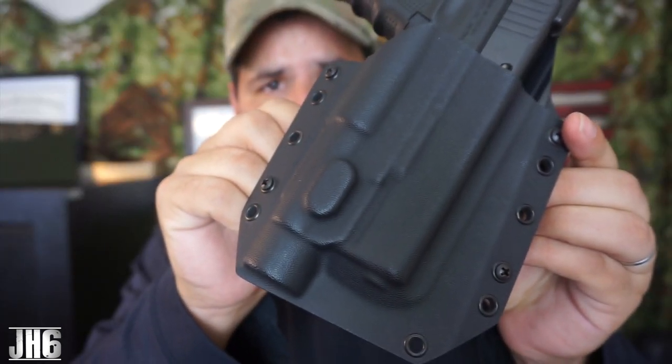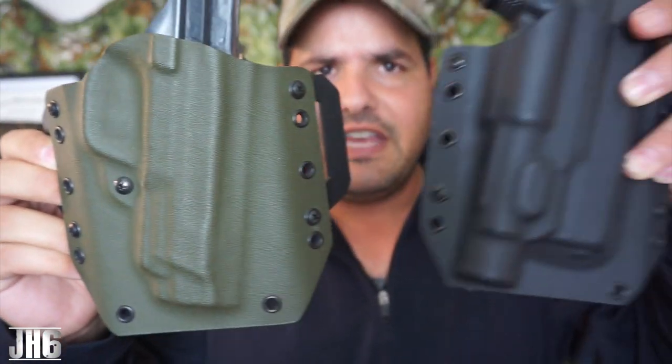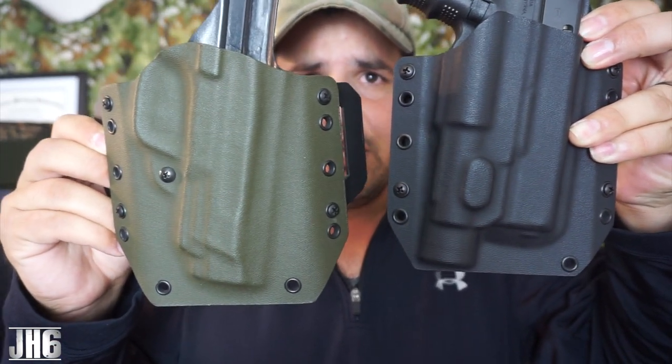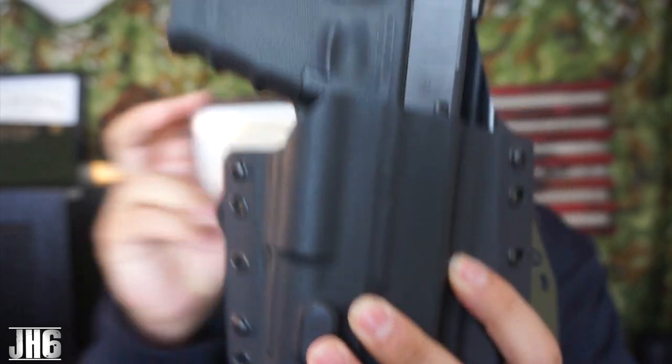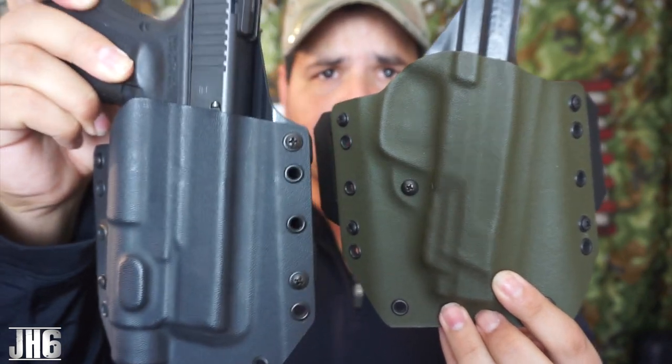It's very, very small for a holster that accommodates a light. To give you a look, this is a holster for the HMP 45 — obviously a bigger gun — but you can see this holster versus the Bravo Concealment one. This one has a light, and you can see how much bigger the HMP 45 holster is by comparison. The difference is pretty noticeable — the Bravo Concealment holster is way smaller and more compact.